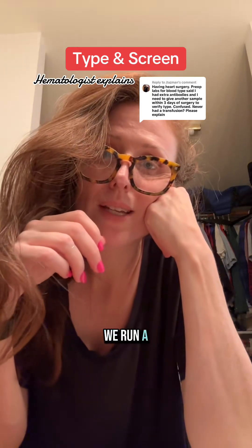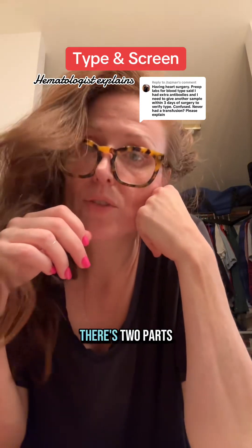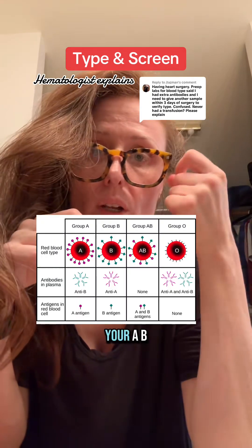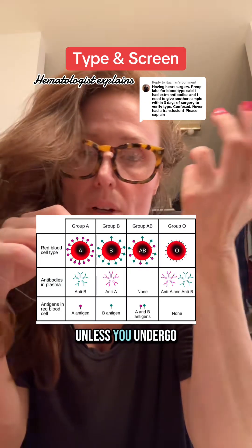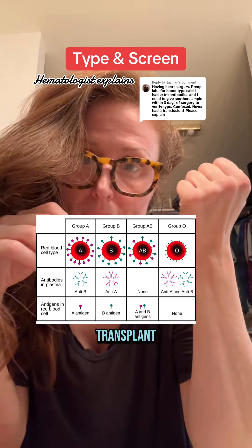If you might need a blood transfusion, we run a test called a type and screen. There's two parts. The type is your ABO/RH blood type. That does not change unless you undergo a bone marrow transplant.